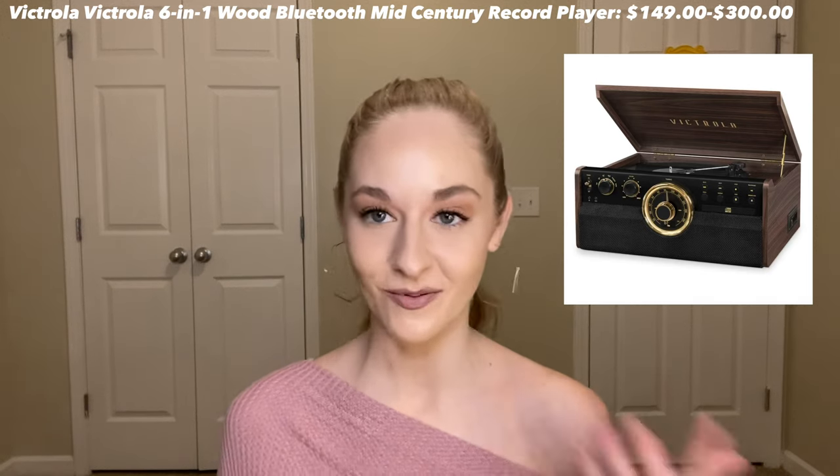Another most used product of 2021 is my record player. It was my birthday present from Thomas — my birthday is in early November — and I've used it so much since then. It's a record player, cassette player, Bluetooth, and CD player all in one. It's by Victrola, which is one of the best brands for records and has been since record players were invented. I absolutely love it.